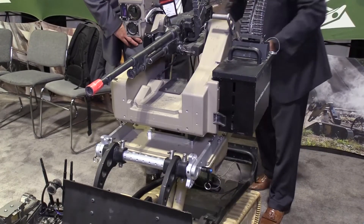This is the Endeavor Robotics 710 Cobra. Typically we have a two-link arm for EOD application, but this is a modular robot, so we're able to put on the 240 Golf from Precision Remotes Weapon Station.